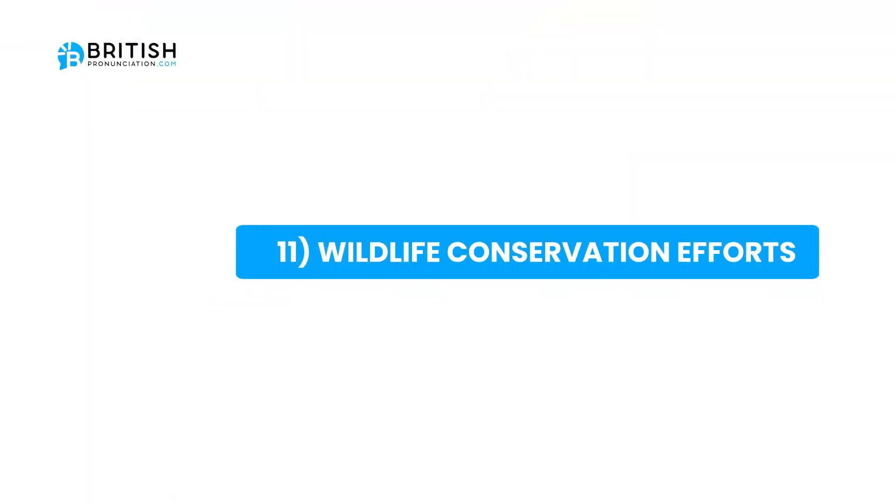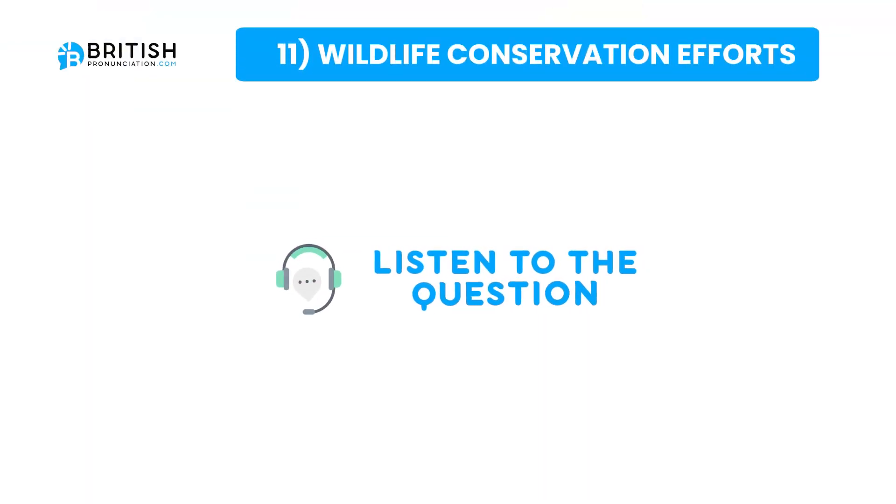Topic 1 is wildlife conservation efforts. The question is: how do protected areas contribute to wildlife conservation?